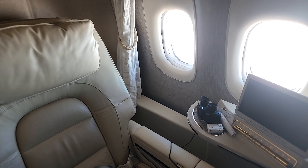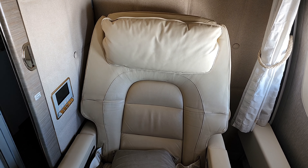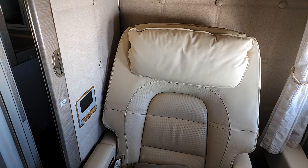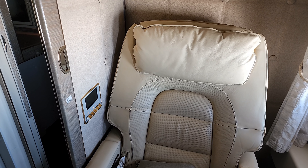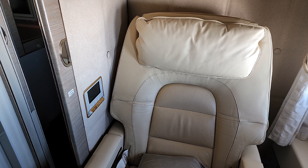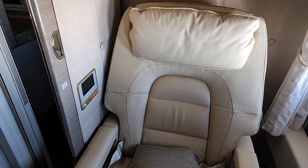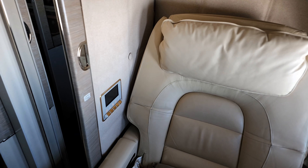Whatever I say about the seat will not do justice — this is called a zero gravity seat, designed by Mercedes, specially designed for the first class guests on Emirates to give a very comfortable and premium experience. I can vouch for this because this is by far the most comfortable first class seat I've been on. Make no mistake — the A380 and the 777 have some very good first class seats, but this one just takes the top spot.